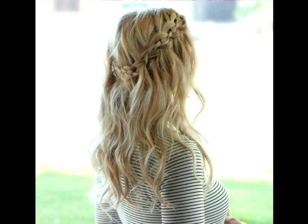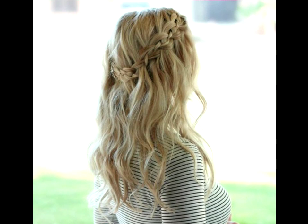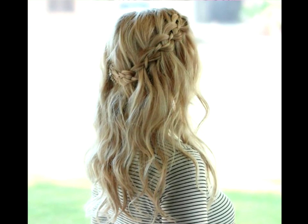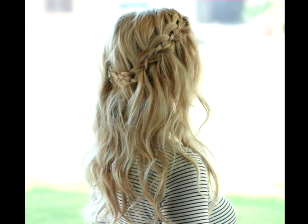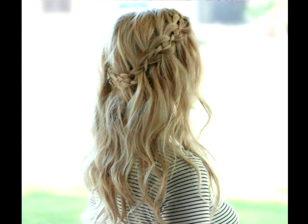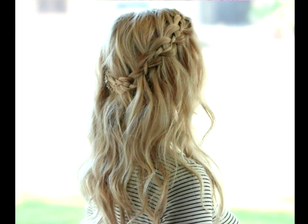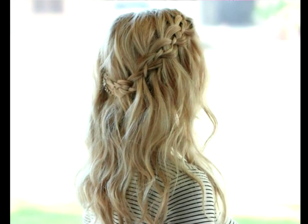Braid with jeweled barrette. For those who don't know how to do a waterfall braid, a side braid is a great starter style. It still has the same romantic effect, but you can skip the hard part of trying to place it around the back of your head, which takes some skill and practice. Hide any messy ends with a pretty barrette.